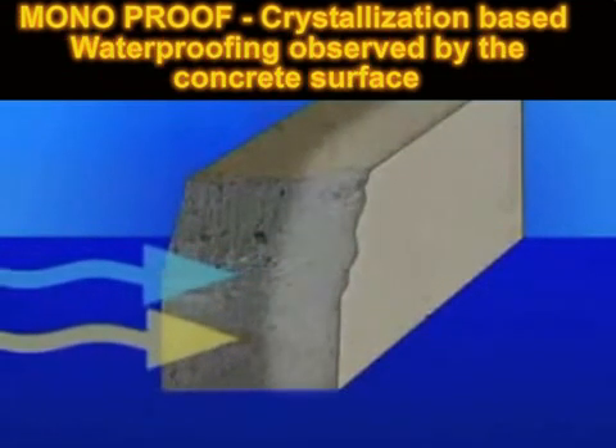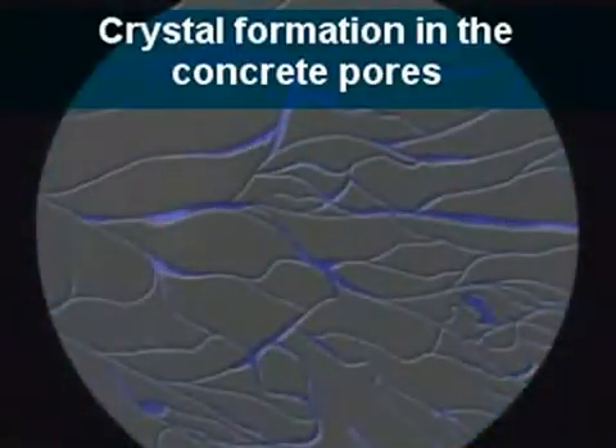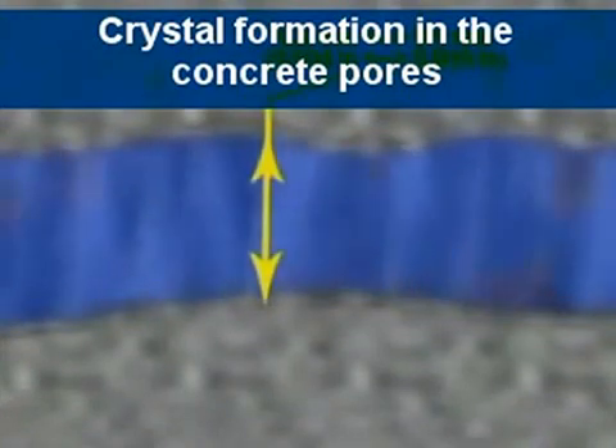After application, Monarch's Crystallization Permanent Waterproofing System is absorbed by the concrete surface. Crystal formation in the concrete pores blocks the penetration of water flow.